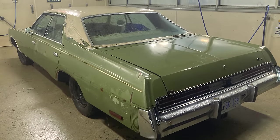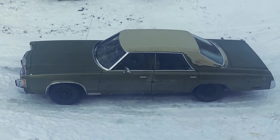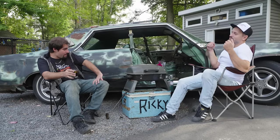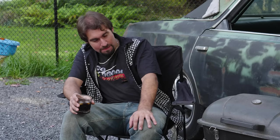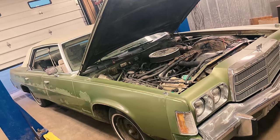You did a huge restoration on that — and we're going to talk about that. But before that, what made you say, 'I'm going to make a Shitmobile'? Nobody just goes and builds a Shitmobile. Like, what made you say, 'I'm going to do that'? Did you have that in mind when you were buying it?